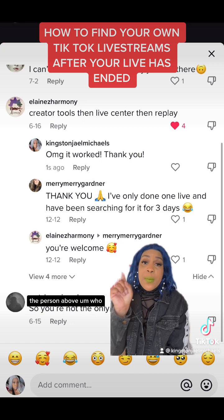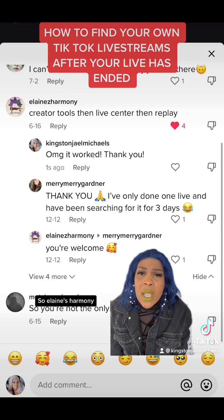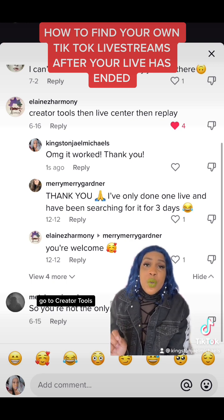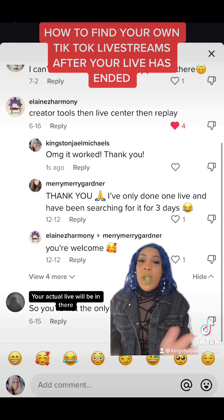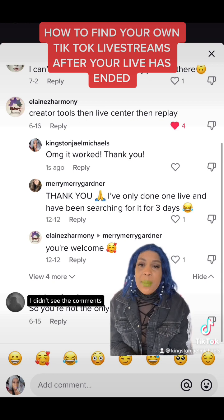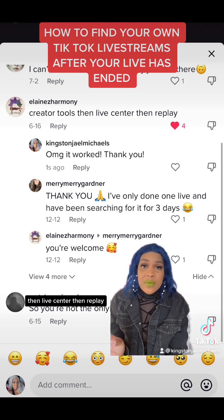That's why I put this as my green screen — the person shown is going to tell you where to find your live replay. Elaine's Harmony said: go to Creator Tools, then Live Center, then Replay. And ladies, your live will be in there. Your actual live will be in there and you can watch it again. When I was watching mine I didn't see the comments, but I definitely did see my first nine-minute live.